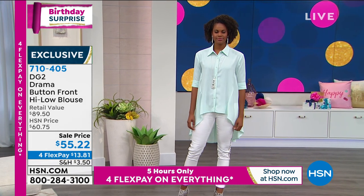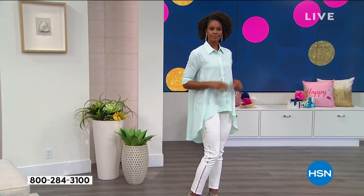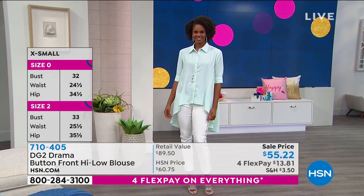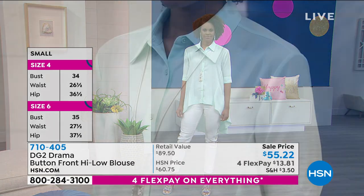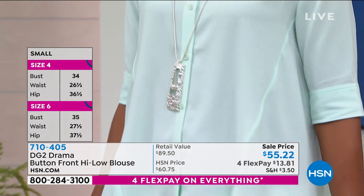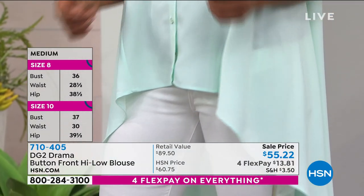So here we have the white, black, we have mint — that's what you're seeing on Victoria — and then we have purple. We have extra small through 3X. Couldn't be easier. Machine wash, hang it to dry. 40 inches on the back, 27 inches on the front. Not only is it our birthday surprise, but we have an awesome sale price.